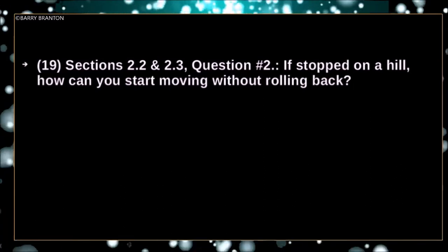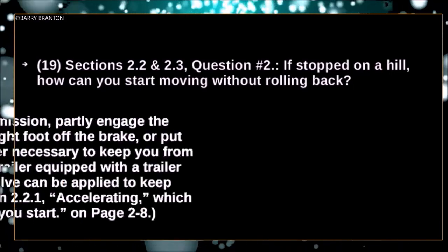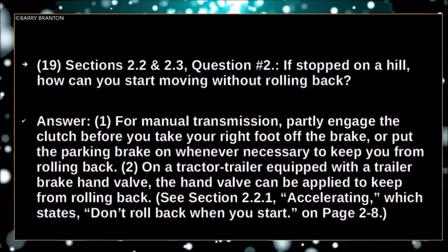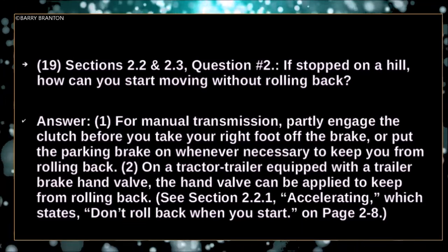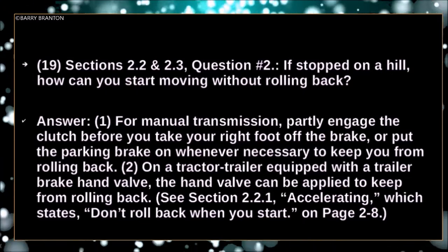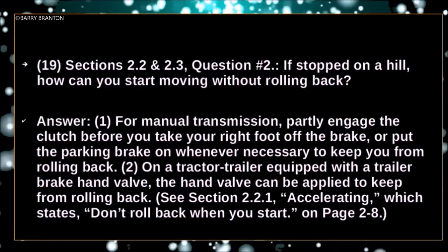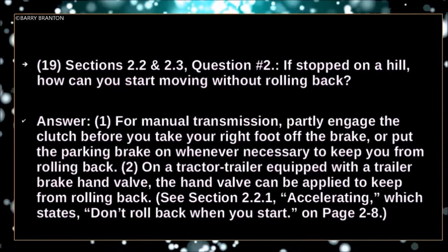If stopped on a hill, how can you start moving without rolling back? For manual transmission, partly engage the clutch before you take your right foot off the brake, or put the parking brake on whenever necessary to keep you from rolling back. On a tractor-trailer equipped with a trailer hand brake valve, the hand valve can be applied to keep from rolling back.